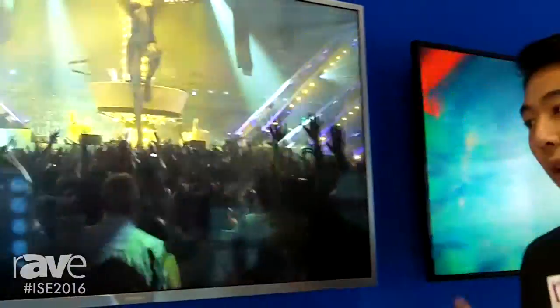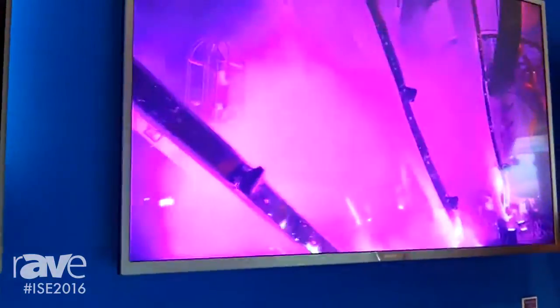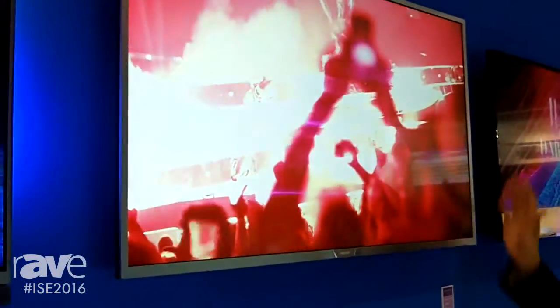This display features our brand new Command software — a display management software — and also runs on the Android operating system. This means that partners, integrators, or hotels are able to directly integrate their app right into the display, allowing for personalized branded content.